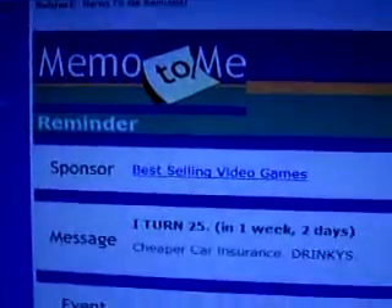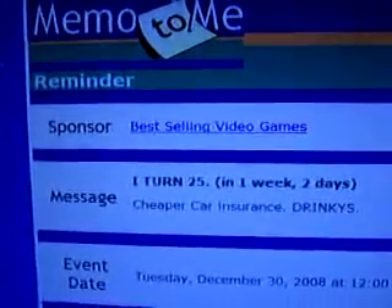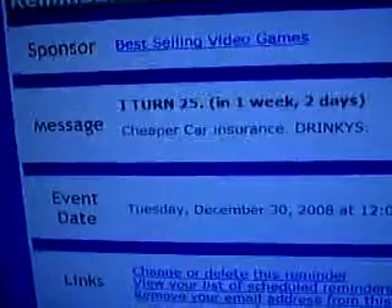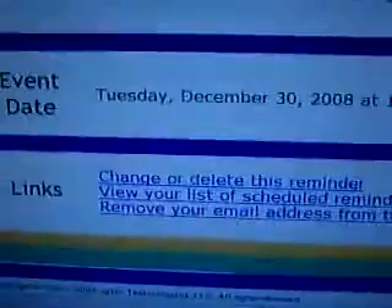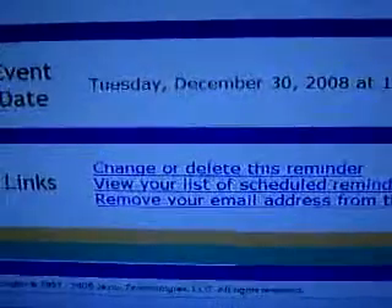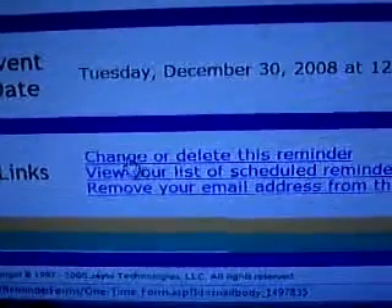Here's a regular email I have from memotome.com, a site that I'm registered in, showing that I'm turning 25 in a week. If you notice down here, it says change, delete, and so on. When you highlight over that, down here, it shows you different links from memotome.com slash yadda yadda yadda.